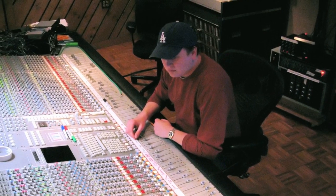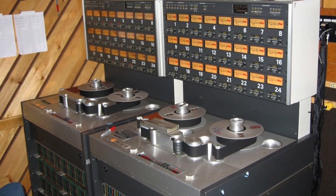But when I started to make the transition into mixing in the box, something was missing. It's hard to put your finger on what it is until you realize what an effect an actual console and the effect of tape has on the sound of your mixes.